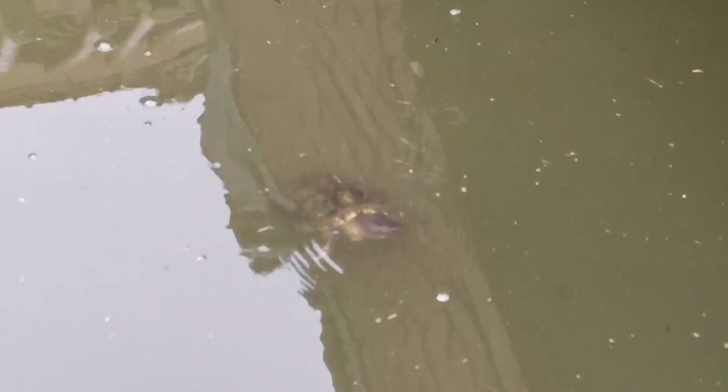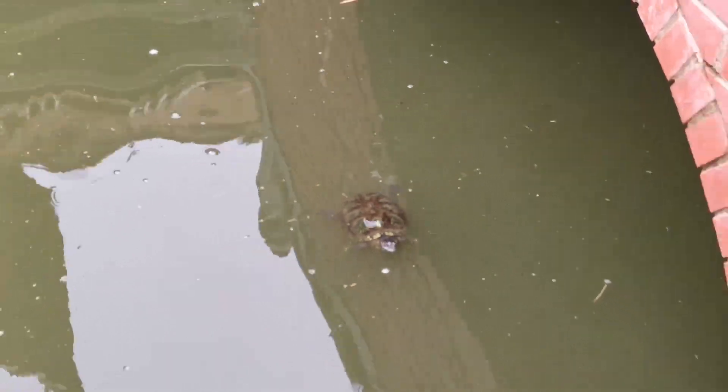There is a turtle here also — very slow, looking at me.